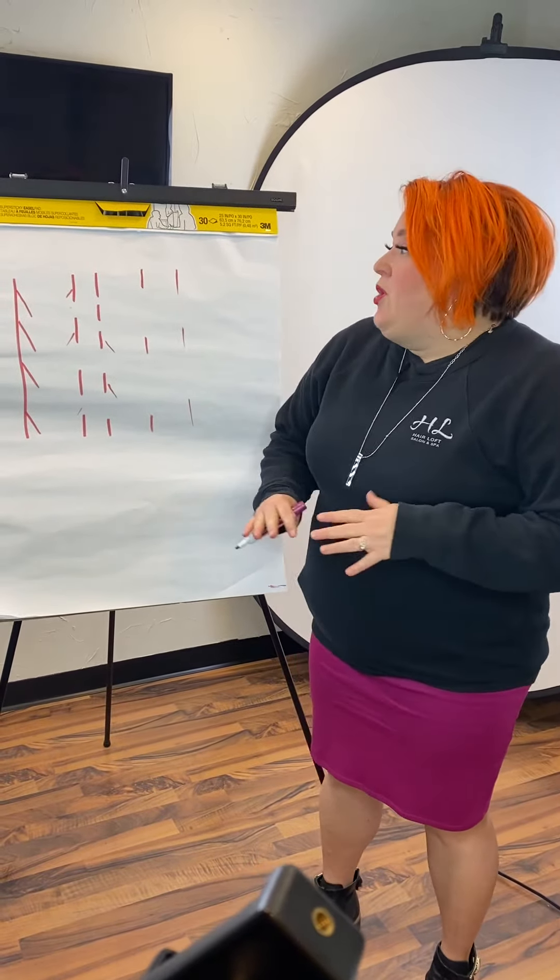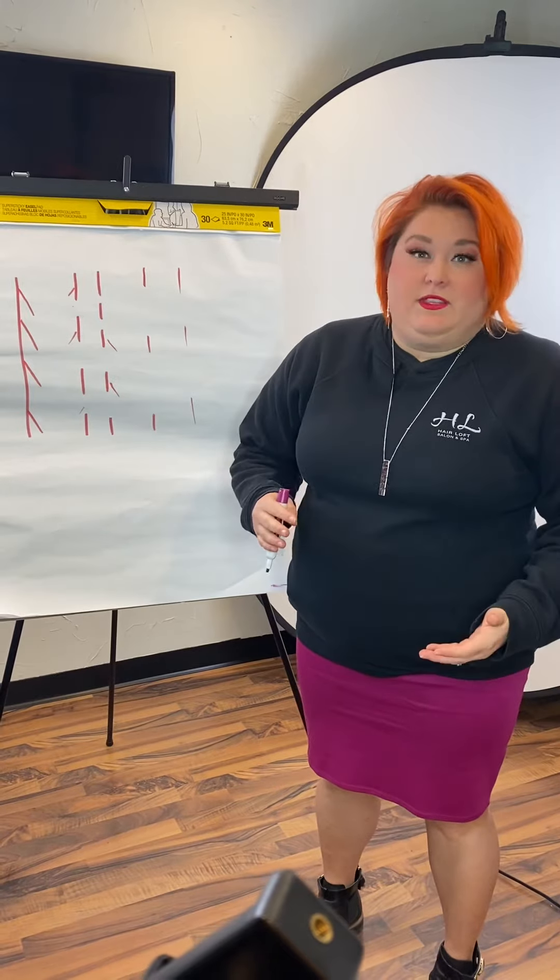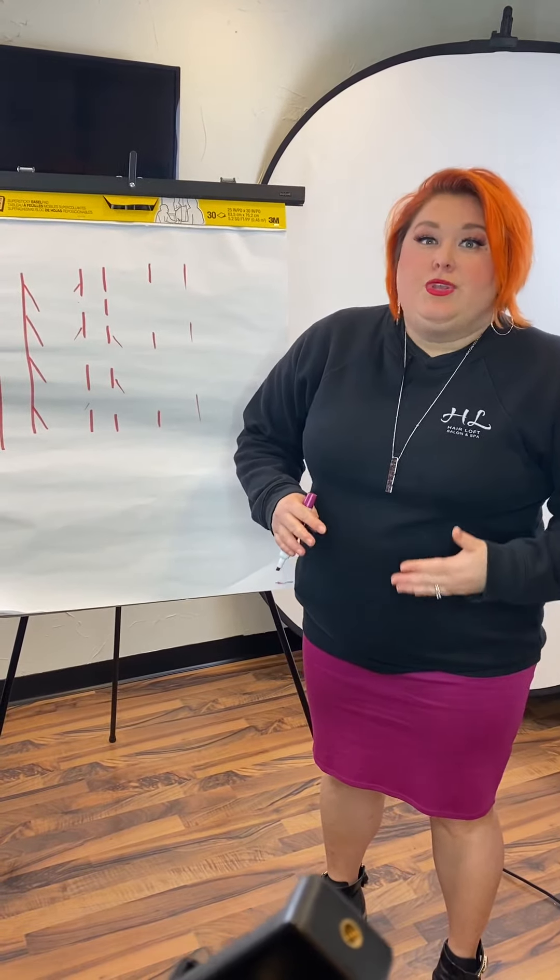Hey guys, I want to teach you a little bit about hair. There are a lot of questions and millions of shampoos and conditioners out there, so I want to teach you about hair so you know which one to choose.